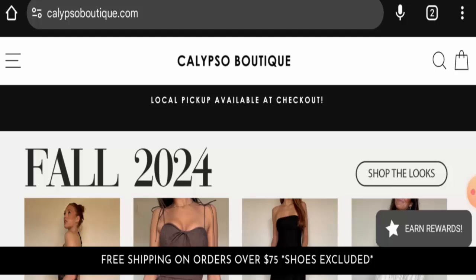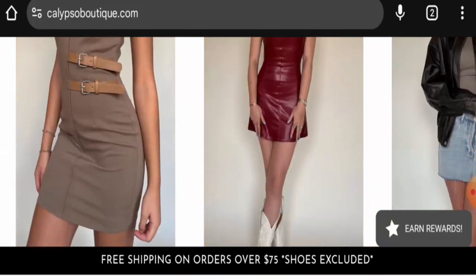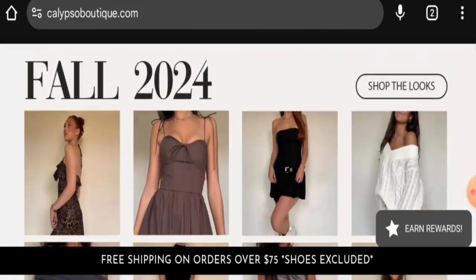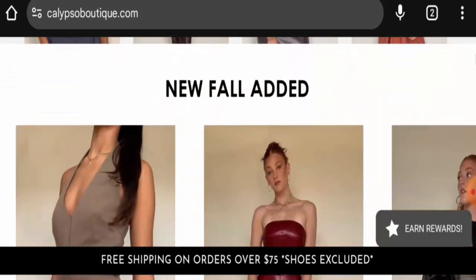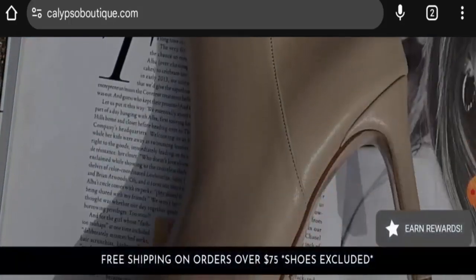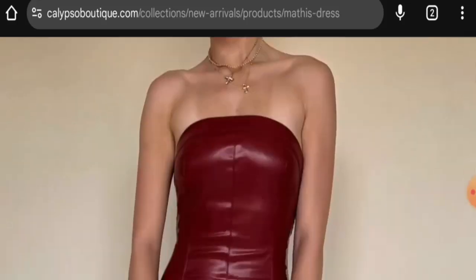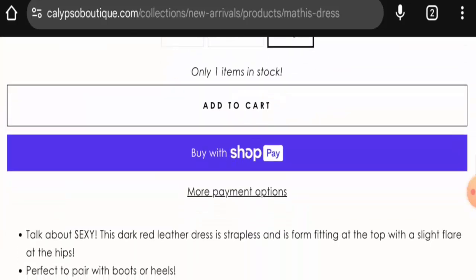People from the United States are very interested to know about this site, so we will inform you about the website's details. This is an e-commerce platform which offers apparel, shoes, and accessories. Their products are very trendy and fashionable. If you want to know about the payment types, go to any of the products, click on the product image, scroll down, and you will find a payment option. You can also go to more payment options which will lead you to the checkout zone.